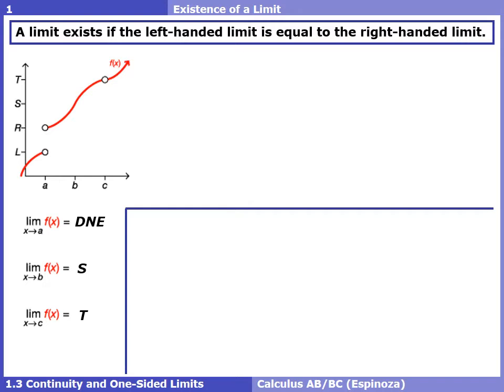We justified the idea of a limit by saying our fingers were coming together, which is a good introductory way of defining a limit graphically. But we need a more precise way to define a limit. A limit exists if the left-handed limit equals the right-handed limit — essentially saying the same thing as fingers coming together, but more precise mathematically.